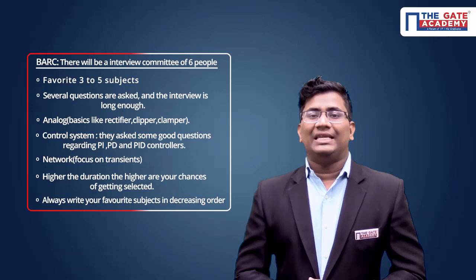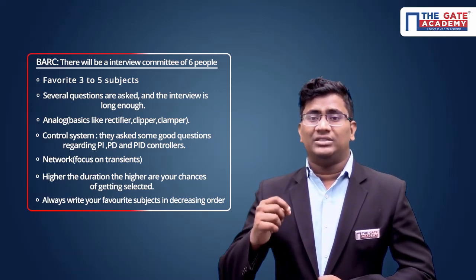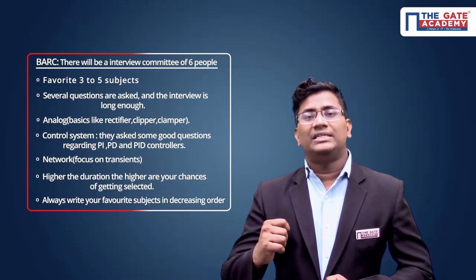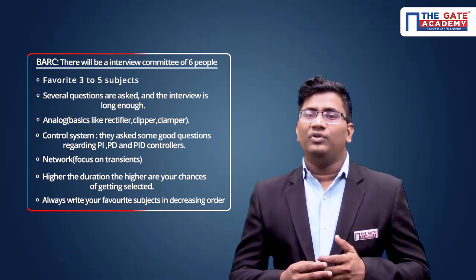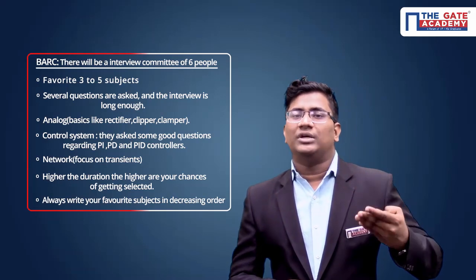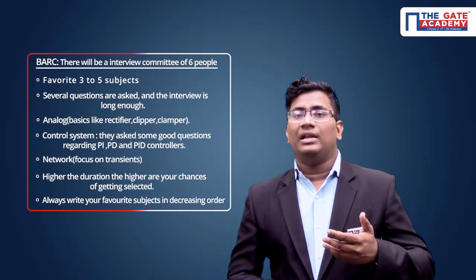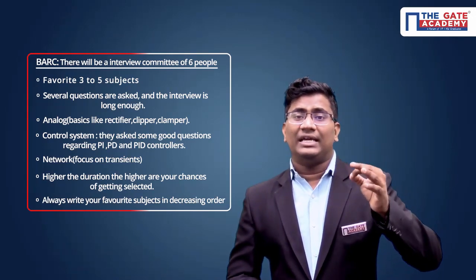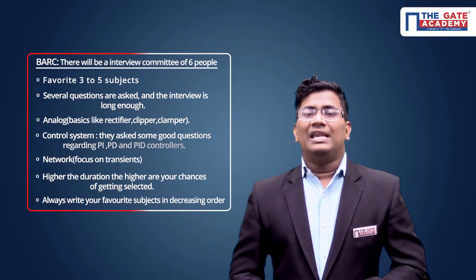In summary for BARC: please select subjects in decreasing order of confidence. Don't be confused — minimum three to four subjects, maximum five subjects. Selection of subjects in a decreasing order — don't forget that.